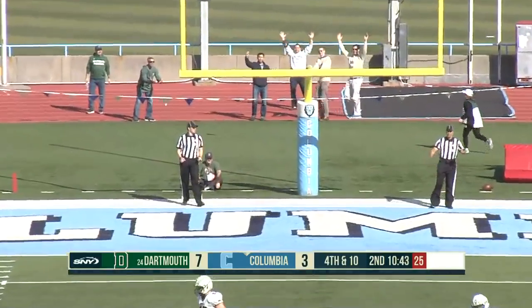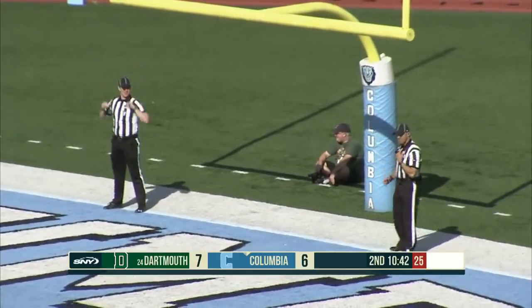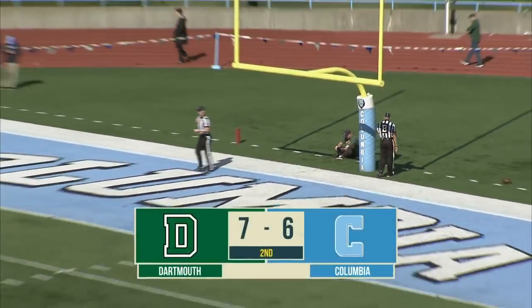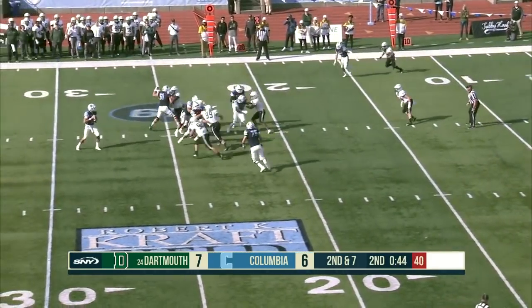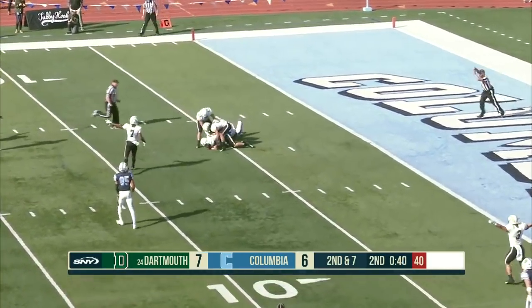Chris Aline can make it 11 of 12 — two drives, two field goals — Columbia within one. On second and seven, they fake the handoff, Lenhardt throwing over the middle, a dangerous pass.